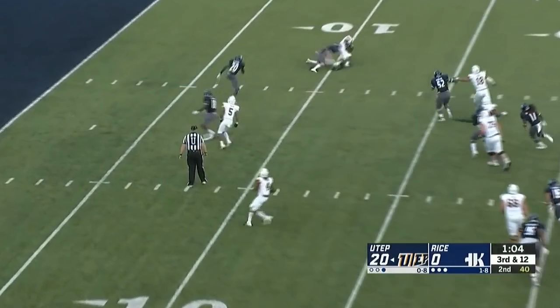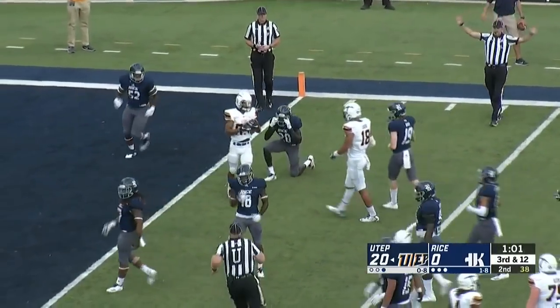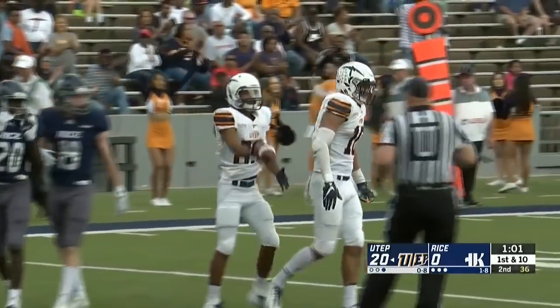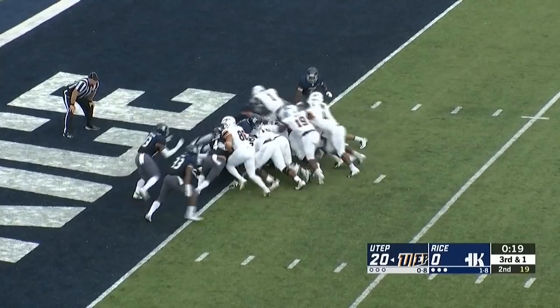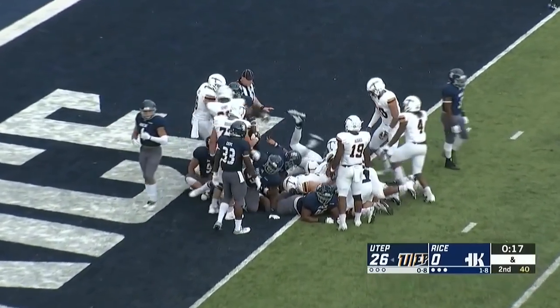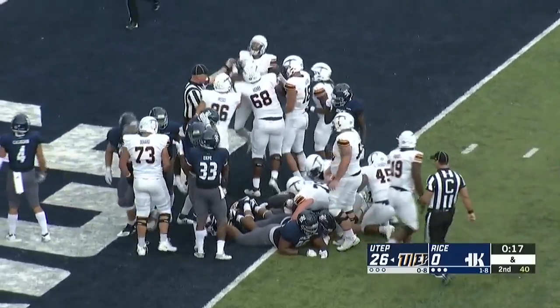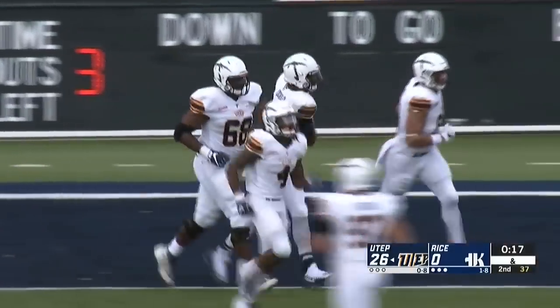Loxley on third down fires — pass complete. Staying on his feet is Wolfe, gets towards the end zone, going to be brought down just shy. Loxley, Hughes, Thompson all in there — and he's going to dive over the pile and into the end zone for the touchdown. Loxley with his second rushing touchdown of the game. He's got six on the season.